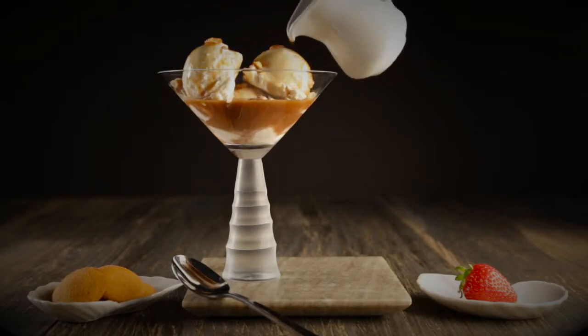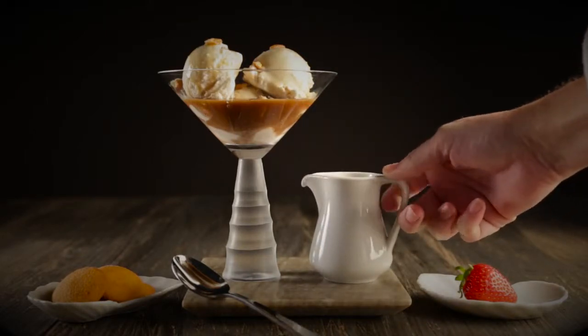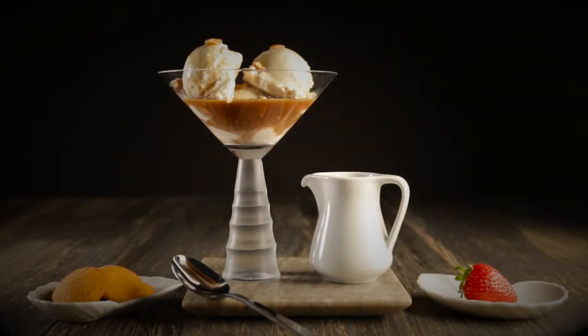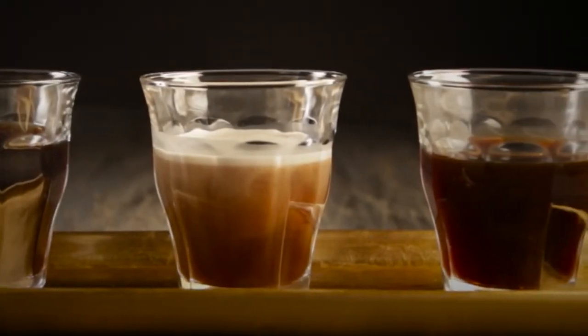You can make this a signature dish by offering a curated variety of coffees with different flavors of ice cream or soft serve, even partnering with a local provider. You can also offer a flight of coffee for the ultimate finishing experience.